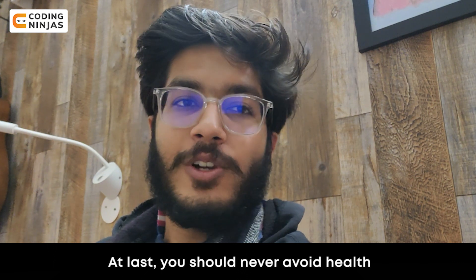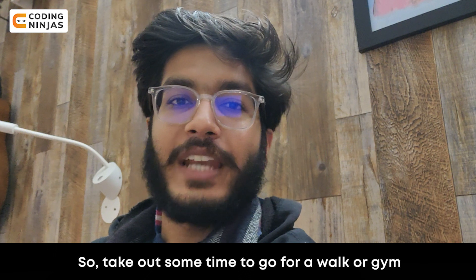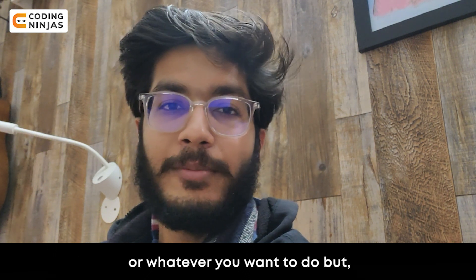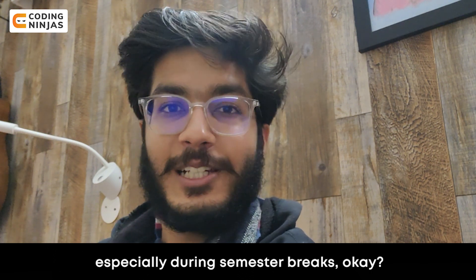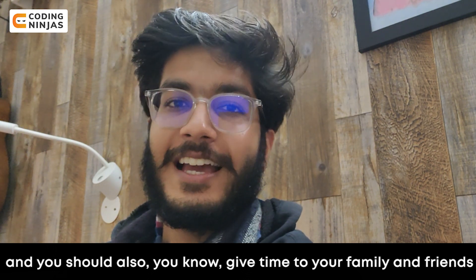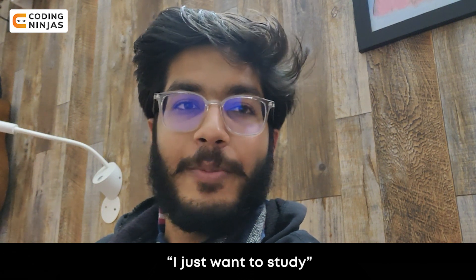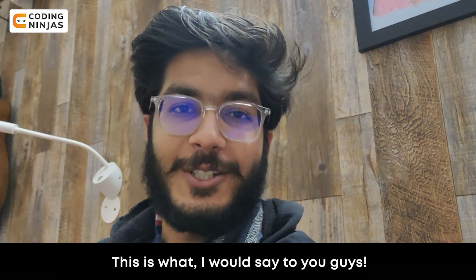Lastly, don't avoid health. Health is just as important as studies. Take out some time to go for a walk, go to the gym, or whatever you want to do — but you should be active and do some physical activity, especially during semester breaks. You should also give time to your family and friends. Try to be an overall well-rounded person.